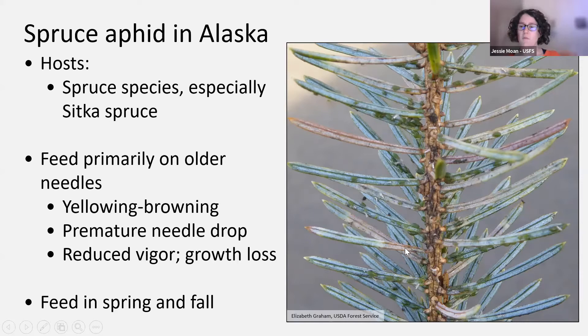Spruce aphids feed uniquely in their timing. A lot of our insect pests are most active in the summertime, but spruce aphids are most active in the spring and fall, taking a kind of break in the summertime when they're not as easy to find. So we're looking for them mostly during their more active feeding periods, and our surveys have historically been once in the spring and again in the fall.